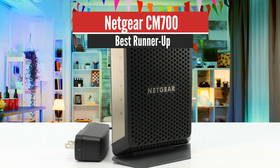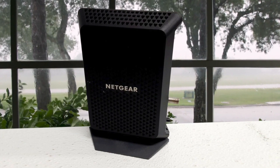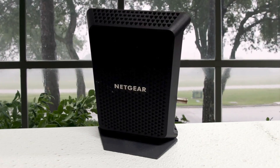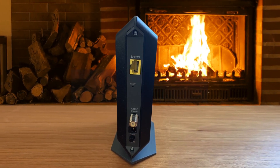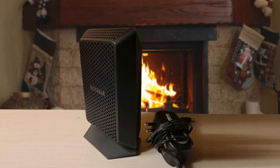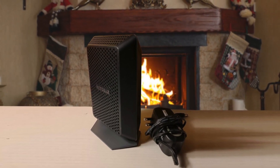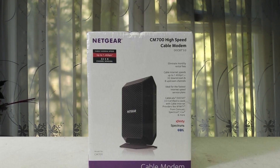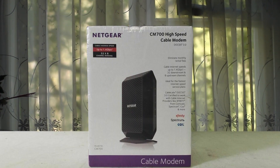NETGEAR CM700 – Best Runner Up. Everybody knows that your internet is as fast as your modem, and if you want to achieve maximum speeds that your provider can deliver, you should opt for the NETGEAR Cable Modem CM700. It's worth mentioning that the CM700 is compatible with every major internet provider, and it's also certified by Xfinity, Comcast, Cox, and Spectrum. However, it's not compatible with Verizon, AT&T, CenturyLink, DSL providers, or any other bundled voice service.